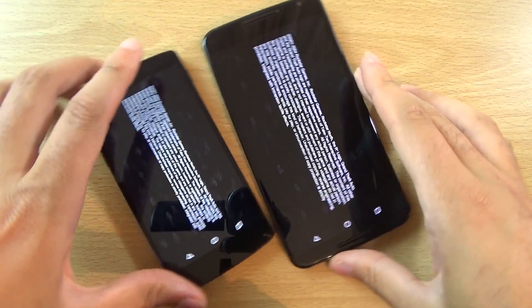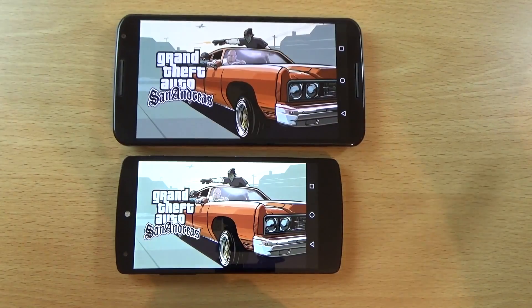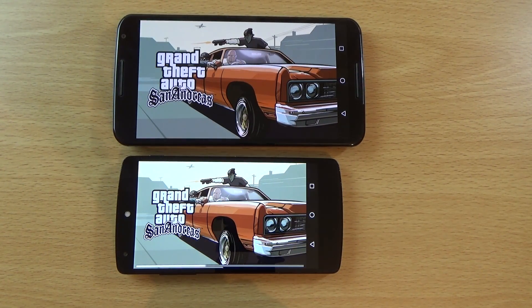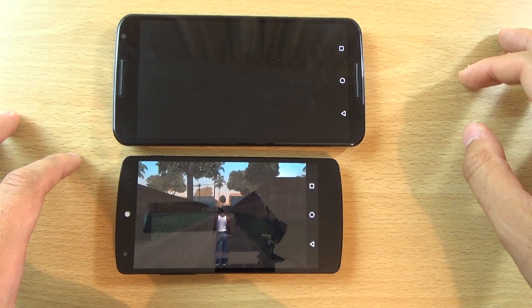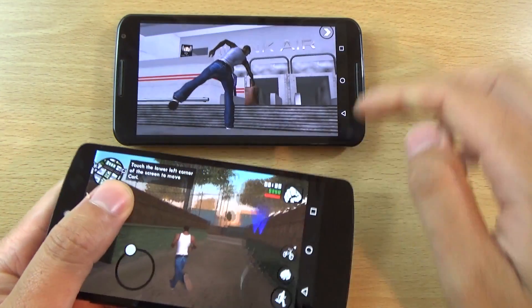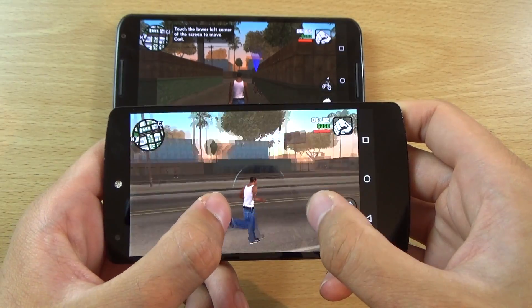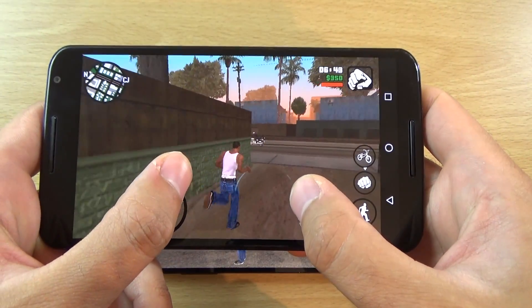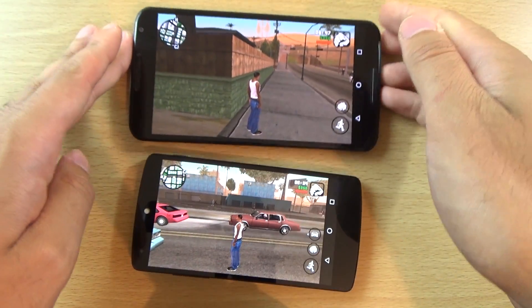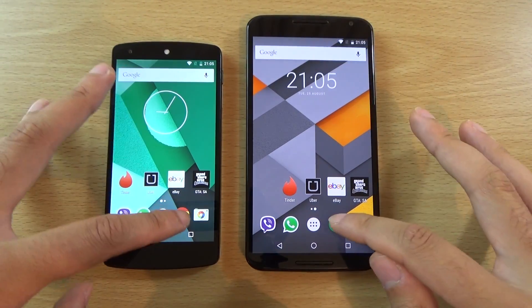We do have a game as well. You can see I'm in the game here a lot quicker on the Nexus 5, which is very nice, and it runs like butter. The Nexus 6 is taking its time to be honest, but you can see it also runs like butter, which is nice.